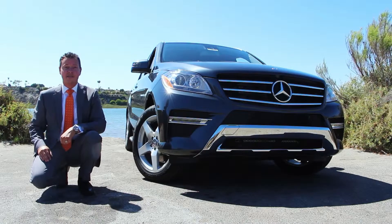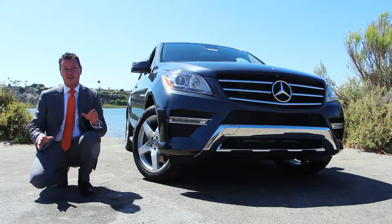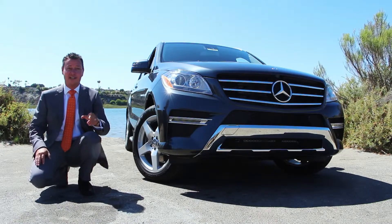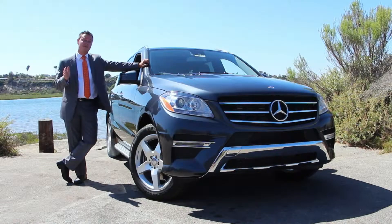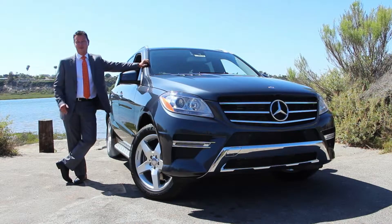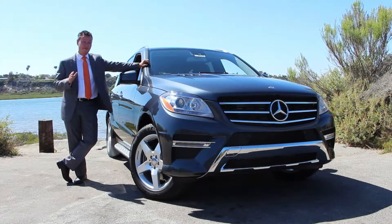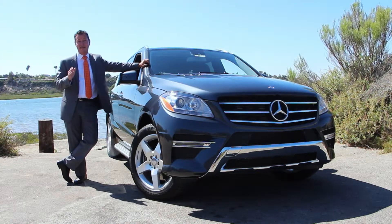16 years ago, Mercedes-Benz shocked the world by introducing a capable off-road vehicle that retained the road handling and luxury of a fine sports sedan. The Mercedes-Benz ML-Class combines the road handling and style of a Mercedes-Benz sedan with the utility of a truck and effectively launched the entire luxury SUV segment. It has been refined and improved time and time again and continues to dominate the marketplace.